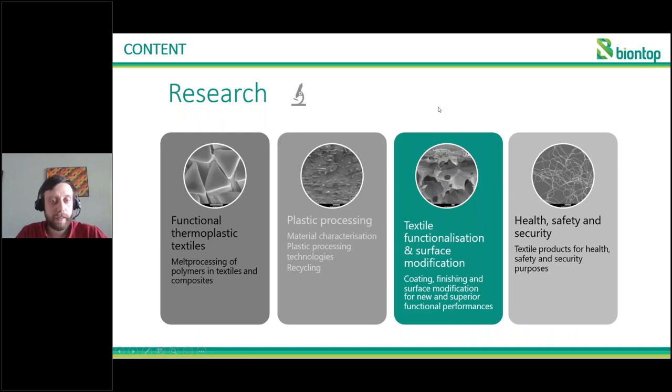In research, we have multiple research groups at Centexbel covering the whole value chain of textiles. We start with the thermoplastic processing of polymers into yarns, then we have a group on how to process yarns, coat them, and modify their surface. We also have research topics on health, safety and security of textiles, and because of the close relation with textiles, a lot of research on plastic processing — including recycling and bio-based materials. This talk will be mainly about textile functionalisation and surface modification, specifically coatings applied using PHA.